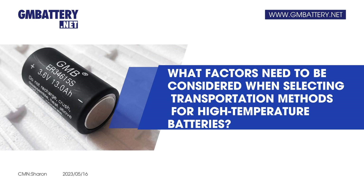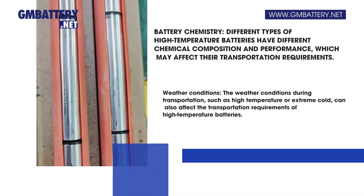What factors need to be considered when selecting transportation methods for high-temperature batteries? Battery chemistry is one key factor — different types of high-temperature batteries have different chemical compositions and performance, which may affect their transportation requirements.